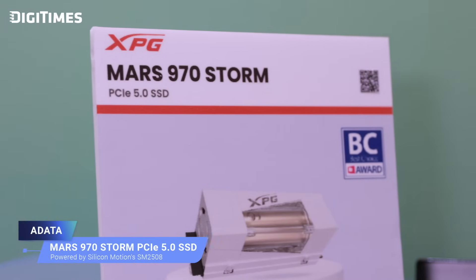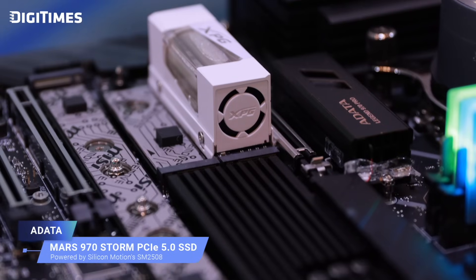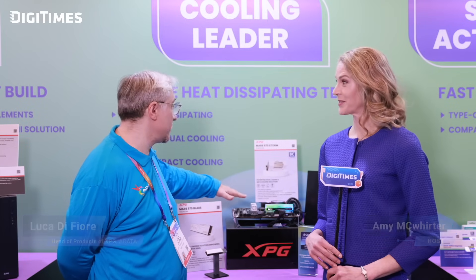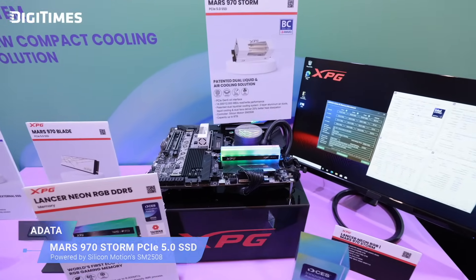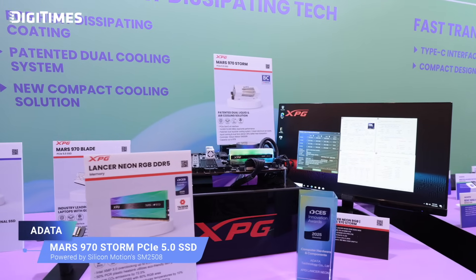It's based on an ARM R8 family — R stands for real-time technology — and it has very strong clock capability. Combined with a proper cooling solution, it can deliver an outstanding 14,000 MT/s read speed and 12,000 MT/s write speed. This architecture allows up to 8-channel NAND flash, enabling rapid data request processing and reducing latency. This ensures fast responses during random read/write operations. These features make the Mars 970 Storm particularly suitable for AAA gaming desktops, high-performance workstations, and demanding applications such as AI computing and machine learning.